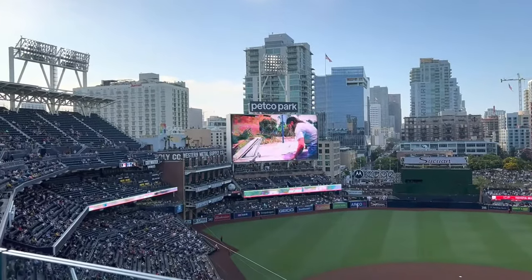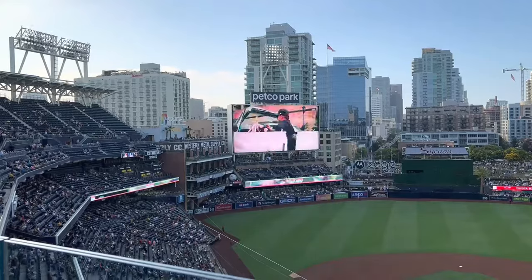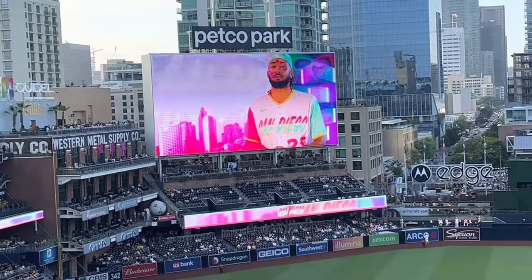They had two more hype videos before the game got started, and the second one was showing off the Hispanic culture and heritage of San Diego.